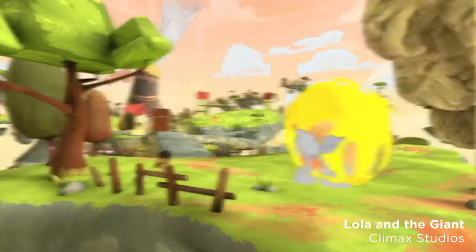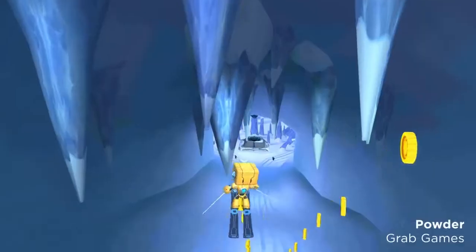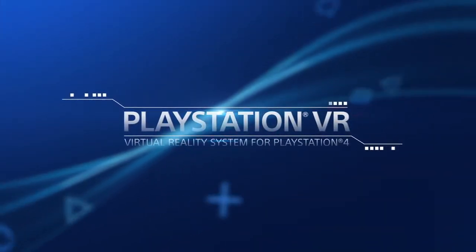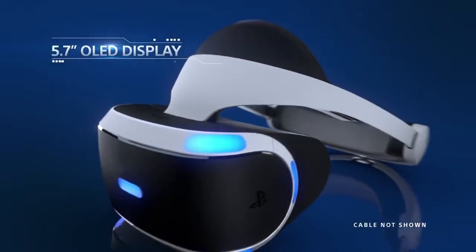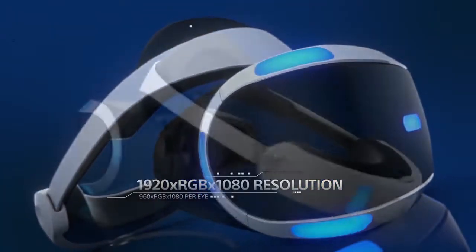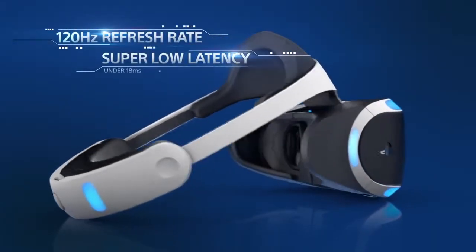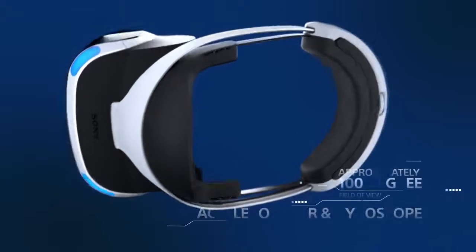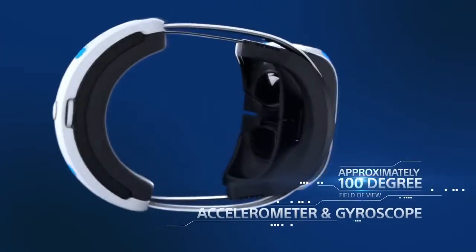The PlayStation VR headset isn't quite as high quality graphically or as immersive an experience as the Oculus Rift or HTC Vive, but one thing you cannot say about it is that it's less comfortable. I have the Rift myself — it's fairly comfortable — but the PlayStation VR is way more comfortable. It has a cushion on the top of the head, stretches across the front, and doesn't put a strap over the top of your head. It just has a band around the outside with a big cushion on top.